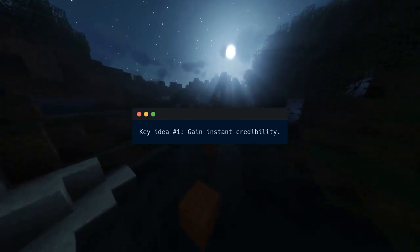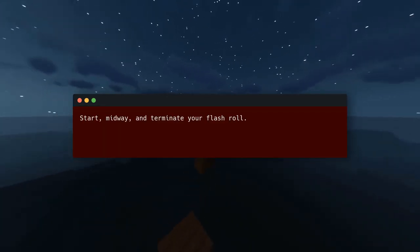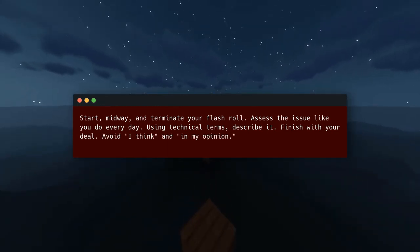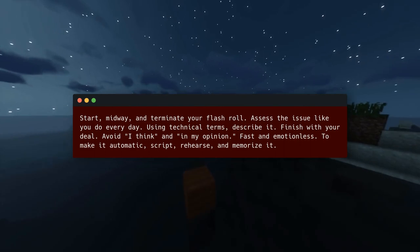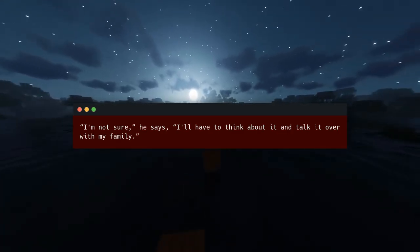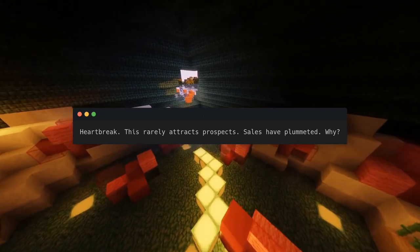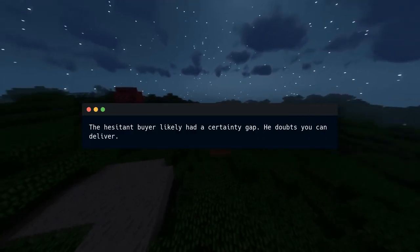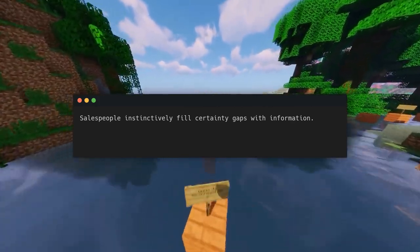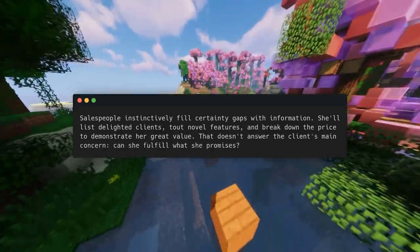Key idea number one: gain instant credibility. Imagine: a salesperson says, 'I'm not sure, I'll have to think about it and talk it over with my family.' This rarely attracts prospects and sales have plummeted. Why? The hesitant buyer likely had a certainty gap — he doubts you can deliver. The fix? Gain instant credibility. Salespeople instinctively fill certainty gaps with information — they'll list delighted clients, tout novel features, and break down the price to demonstrate great value. But that doesn't answer the client's main concern: can she fulfill what she promises?